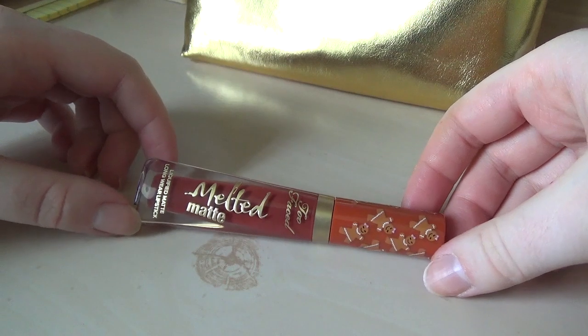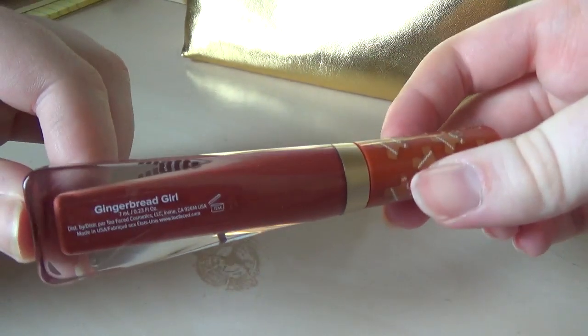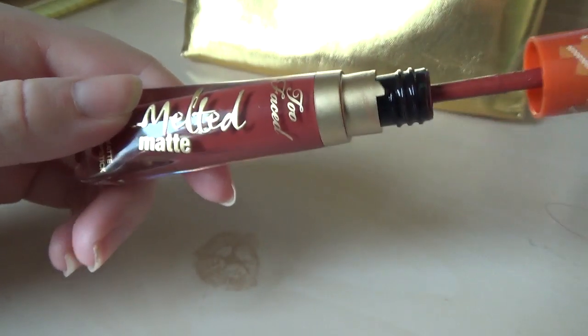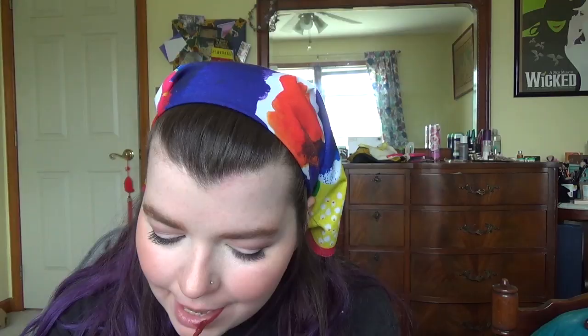This is a Too Faced Melted Matte Lipstick in the shade Gingerbread Girl. It's so cute. It smells like an approximation of gingerbread — it doesn't really smell like real gingerbread, because it's made of chemicals and not ginger. But it smells pretty dang good for being super fake. Just my opinion, of course. But that's why we're here, to hear my opinion.